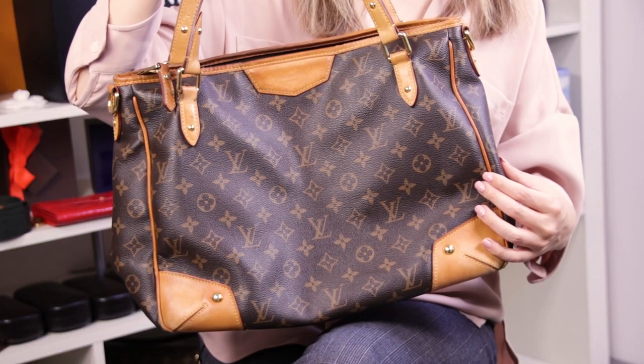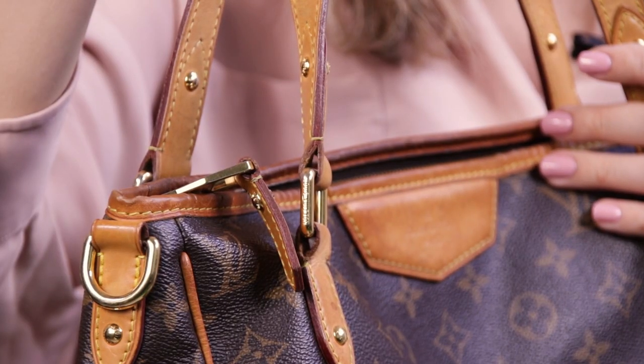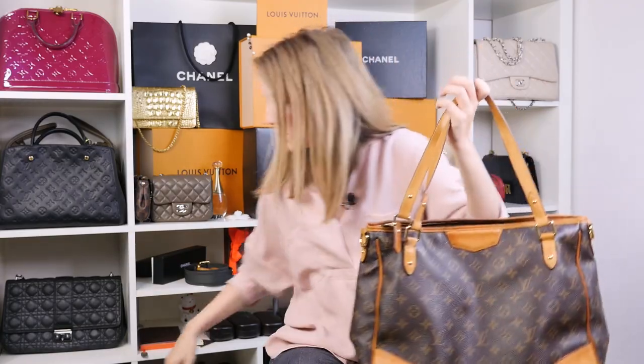Let's take a look at two bags — there are pros, cons, and differences. Let's start with Estrella because Retiro is obviously my favorite. By the way, if you're watching this video, you're obviously interested in buying pre-loved items because Estrella is not available at stores anymore — you can only get it pre-loved. Here is the bag. It's a perfect shoulder bag for anyone going to the office because it fits a lot of documents and a lot of everything, actually.